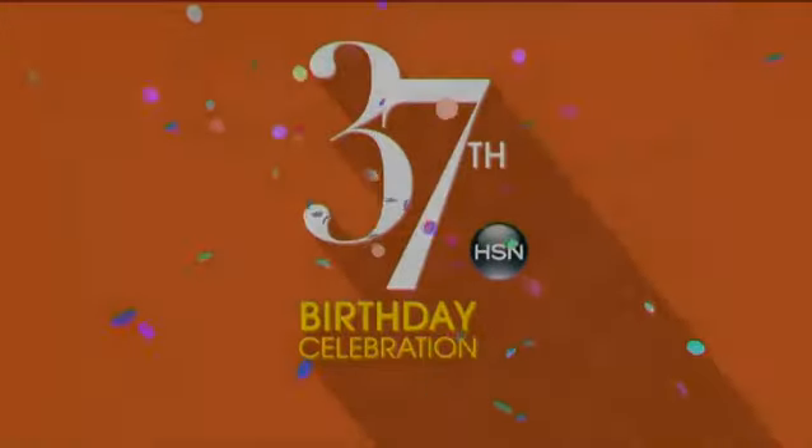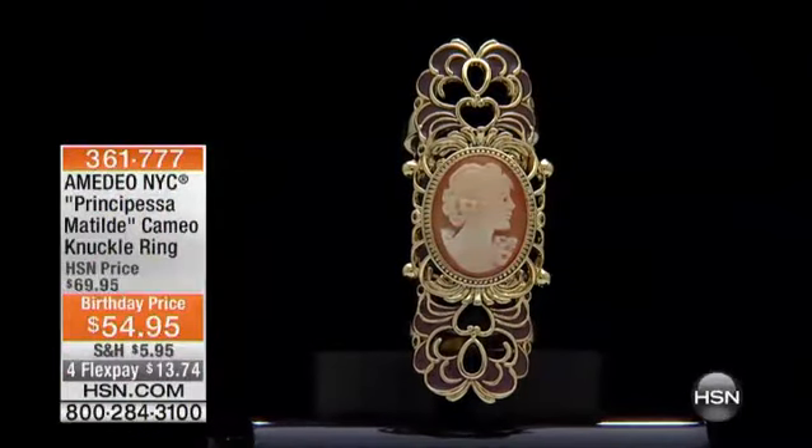Free shipping and FlexPays — no-brainer. Happy birthday, HSN! All right, so that's what it's all about.